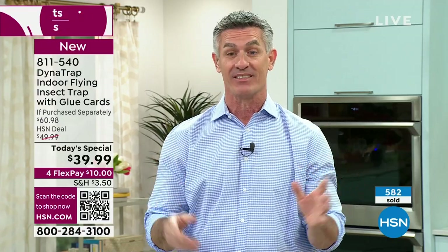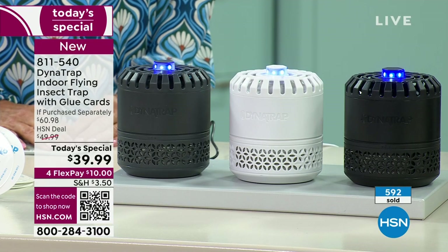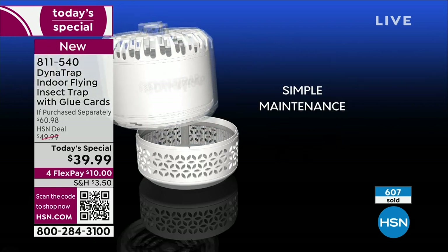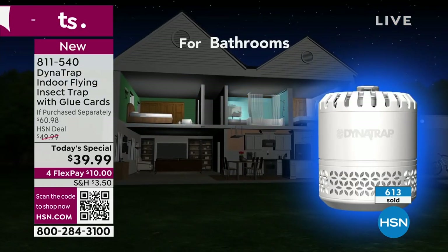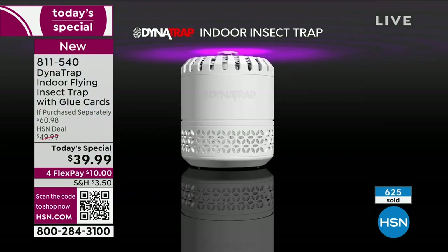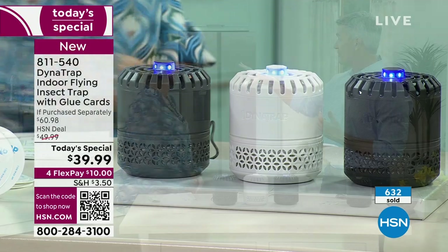If you already know you have a problem, you're going to see them on that glue card in a day or two. Pete didn't even know there were that many flies in his kitchen — a lot of them looked like fruit flies. Probably the bananas on the counter. You're going to see results fast because it really does work. Obviously we're talking kitchen first — it looks great back there — but think about putting it close to the fruit bowl.